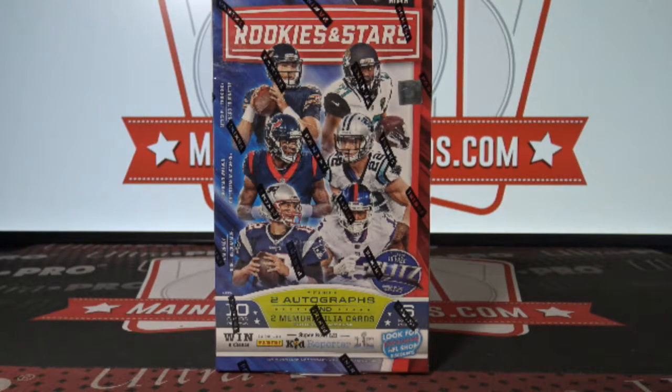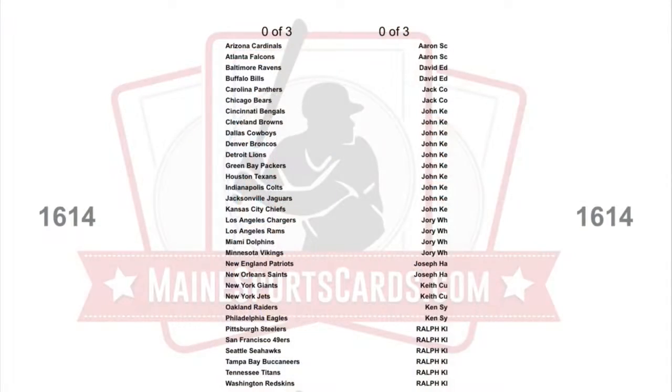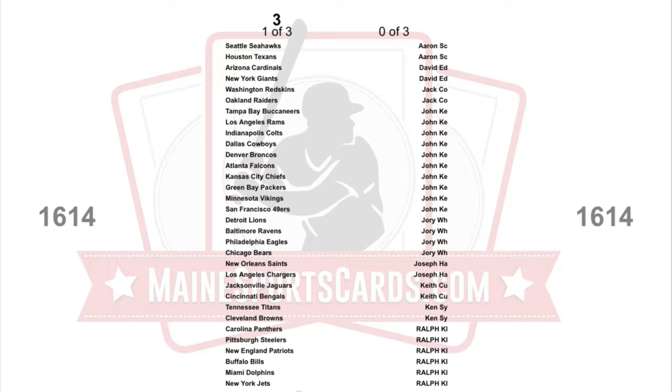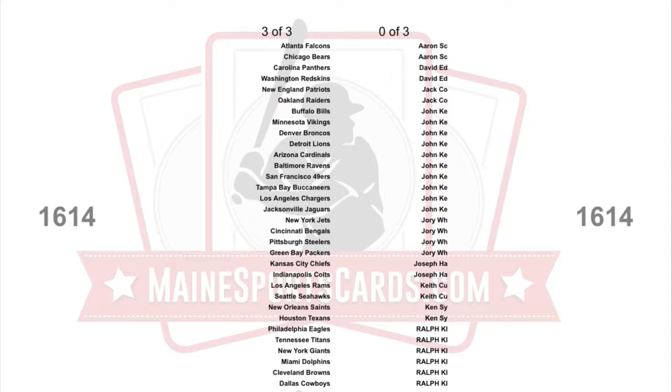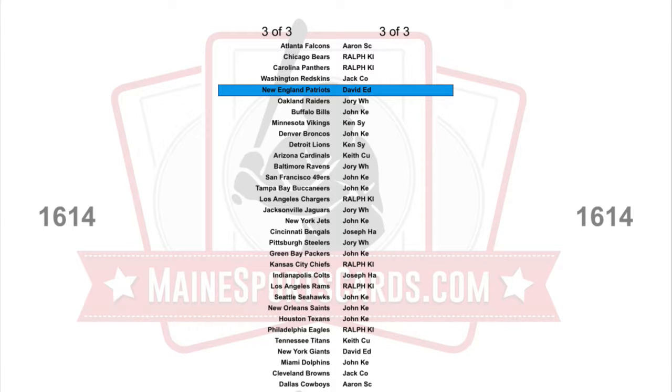Break ID number 16141, box of 2017 Rookies and Stars Football. Here's the alphabetical list. This was a buy one get one free, and David Ed got a free spot.